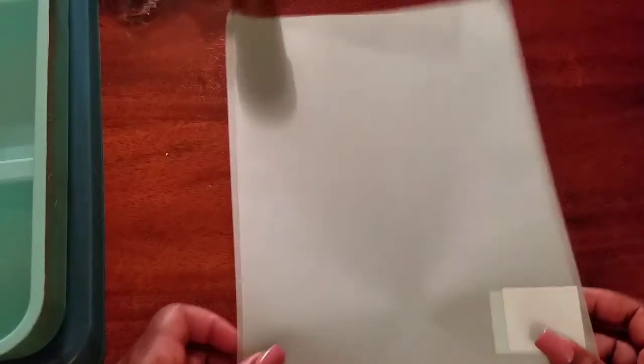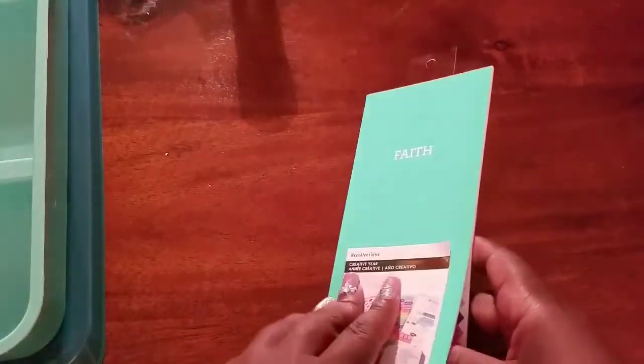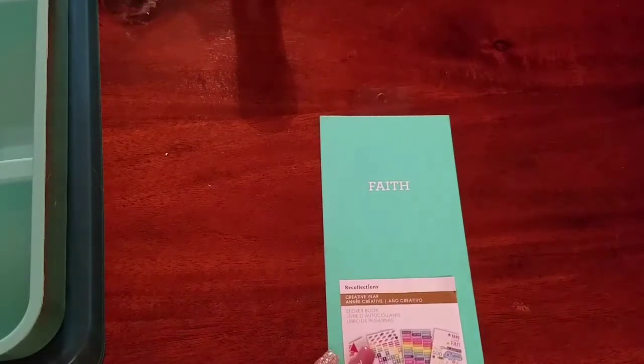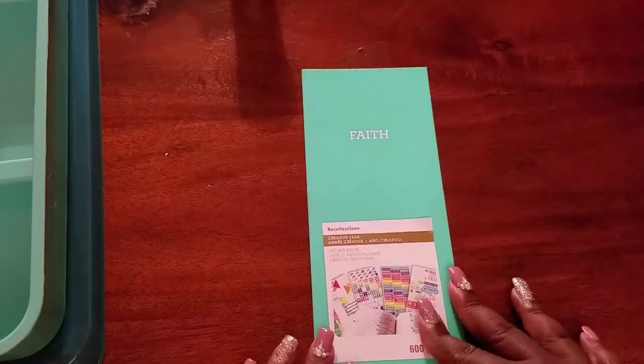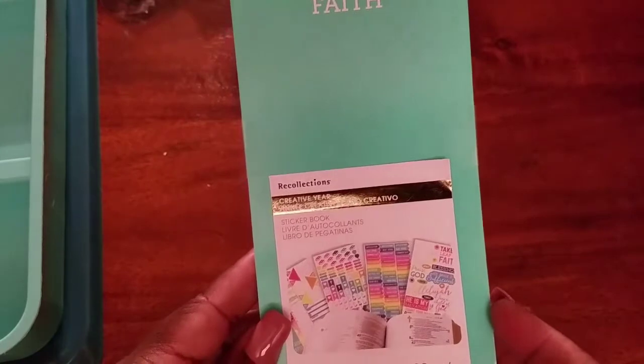I also picked up two pieces of mint green or aqua vellum. I want to use these in my faith traveler's notebook somehow — I'm even thinking about printing on them since I've seen a lot of people doing that. Then I picked up the faith sticker book from Recollections. I'll do a separate in-depth video opening that one so we can see each page. These go for $6.99 originally — or maybe $4.99 before coupons — and include 600 pieces.